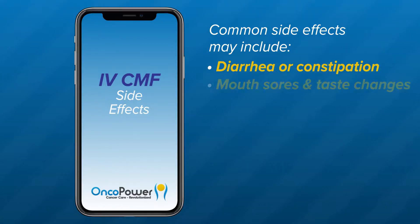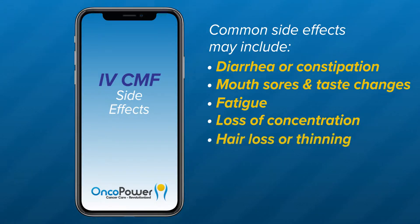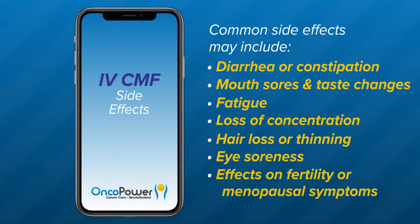Other common side effects include diarrhea or constipation, mouth sores and changes in taste, fatigue, loss of concentration, hair loss or thinning, eye soreness, and effects on fertility and symptoms of menopause, which may occur as hot flashes and mood changes. Your doctor will discuss with you the available options for preserving your fertility.